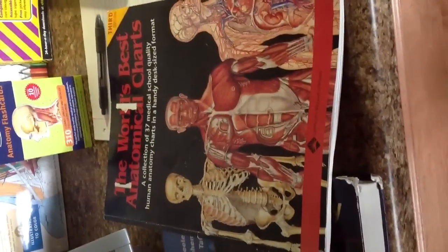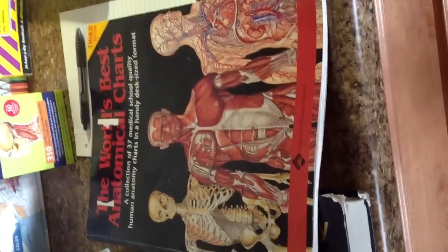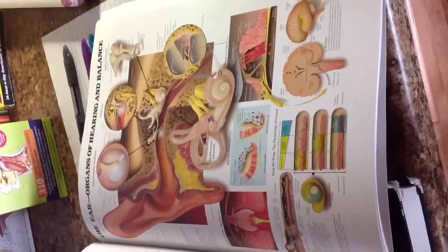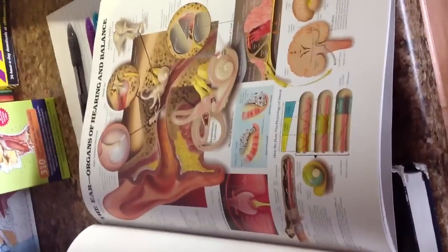First, we have the World's Best Anatomical Charts. I was lucky and found this on eBay for like $10. I know they can get pretty pricey, but this is by Lippincott Williams and Wilkins, third edition, and it's desk size. They're really large so you can clearly see the different structures. For instance, we're in the special senses right now — this is the organs of the ear, which help maintain equilibrium, one of the special senses that a lot of people don't know about.